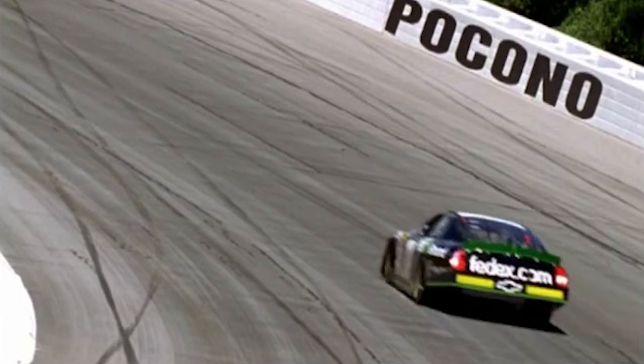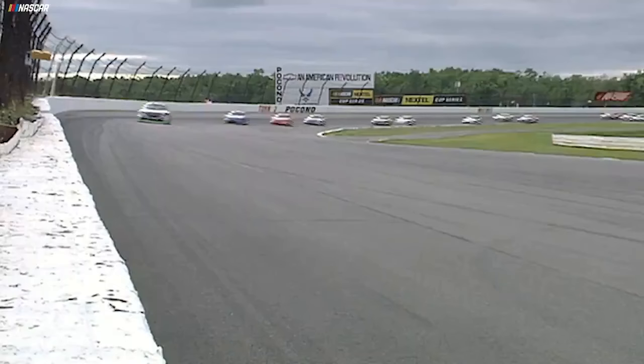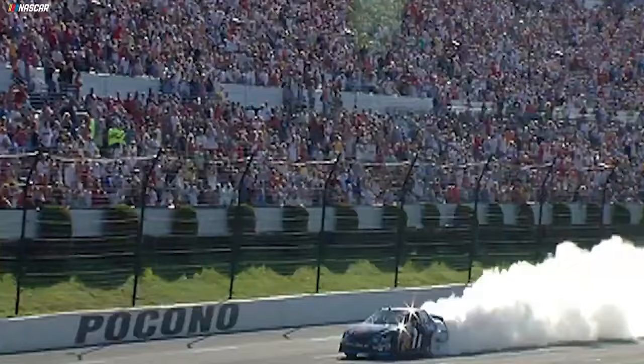After crew chief Mike Ford delivered the damage repair, Hamlin delivered the FedEx car to Victory Lane. He's got the checkered flag — great job, Denny, great job. The majority of races won aren't about the car. The 2006 Pocono race saw Denny Hamlin make one of the smartest decisions a rookie in NASCAR has ever made — he intentionally spun his car out on a blown tire so he wouldn't crash going into the tunnel turn. His pit crew repaired the car, he went back out and dominated the rest of the race to take home the victory.